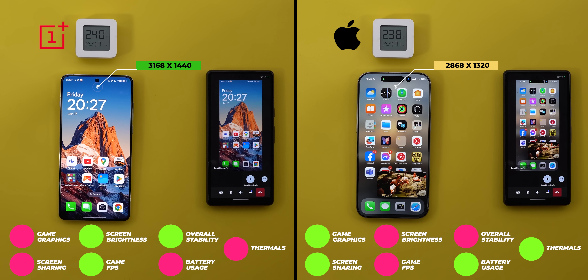Please let me know in the comments if you want me to compare the OnePlus 13 to more phones, but for now thank you so much for watching and see you in the next video.